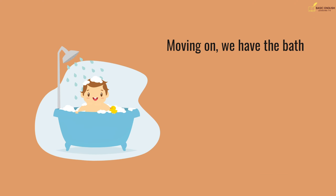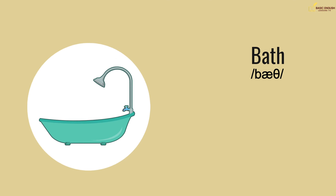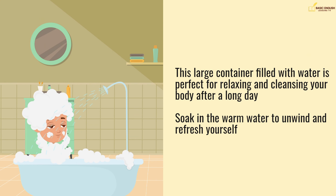Moving on, we have the bath. This large container filled with water is perfect for relaxing and cleansing your body after a long day. Soak in the warm water to unwind and refresh yourself.